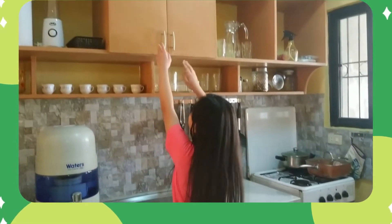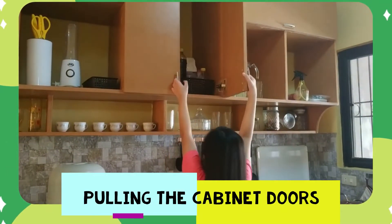Mom needs to cook food for us, so she asks me to get the cooking oil. I need to pull the cabinet doors so I can get the cooking oil.